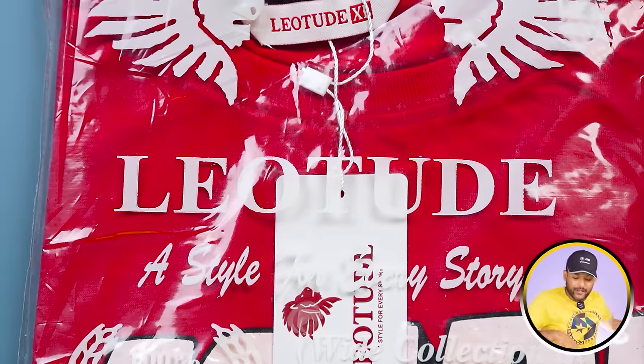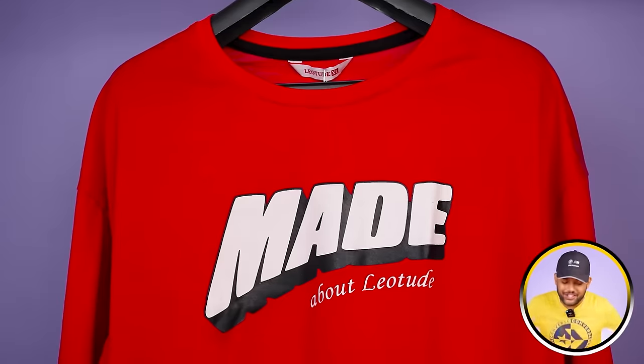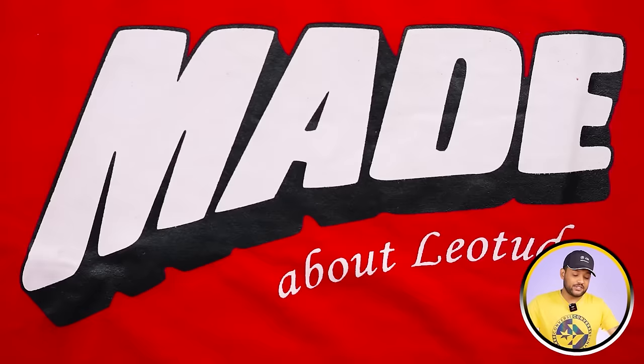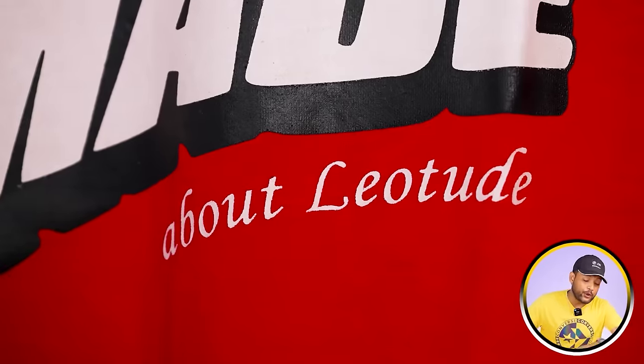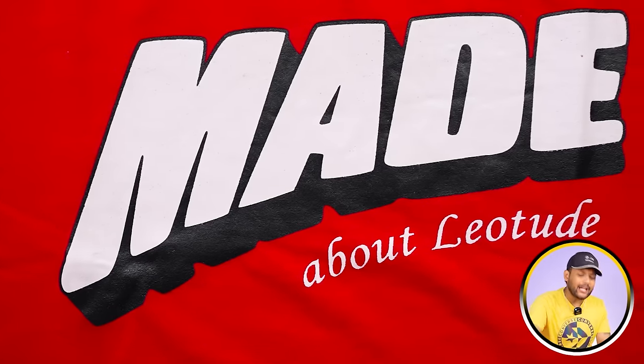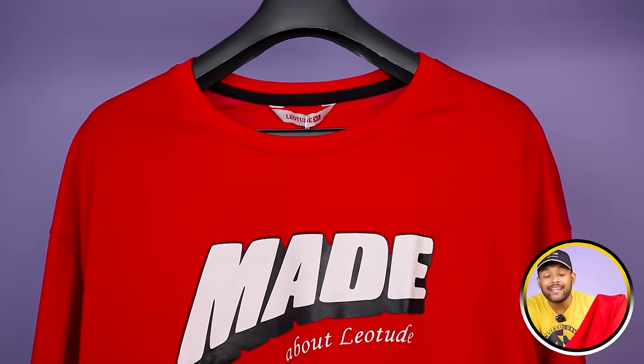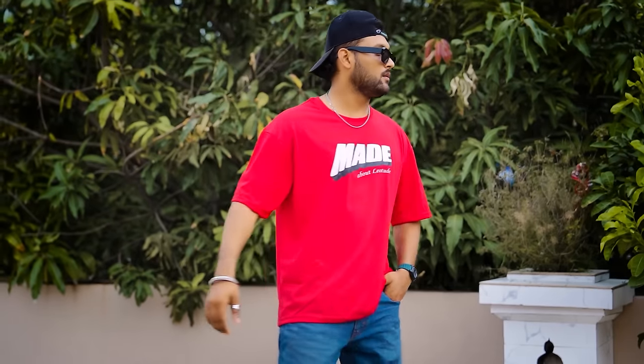Next is another beautiful t-shirt which comes in red color — a red color t-shirt with short sleeves. The design is very beautiful, made for Leo Tude. The quality is not exceptional but it's good price-wise. The fabric quality is similar. It's not very bad price-wise, it's good. There's no back print.